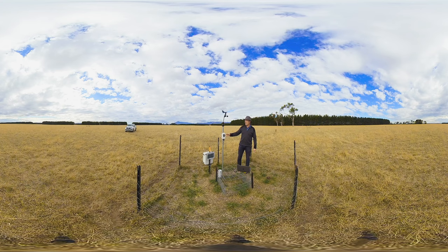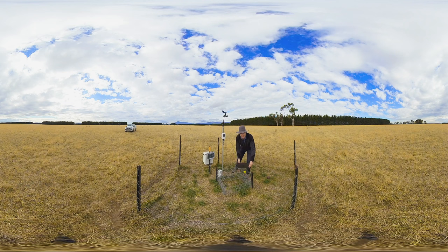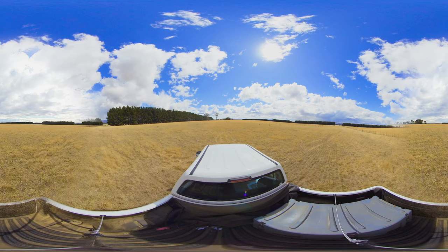We have solar power that powers all of the data collection and our data logger so that we can record all the data that's been collected without having to be here, and then I download the data with my computer, take it back to the laboratory and we analyse it.